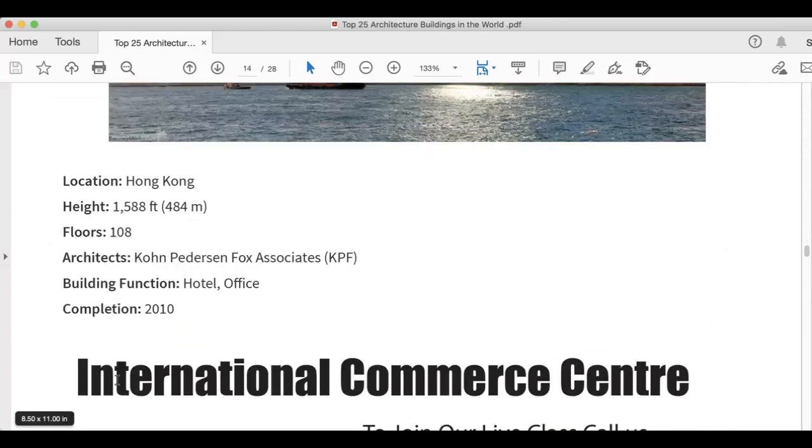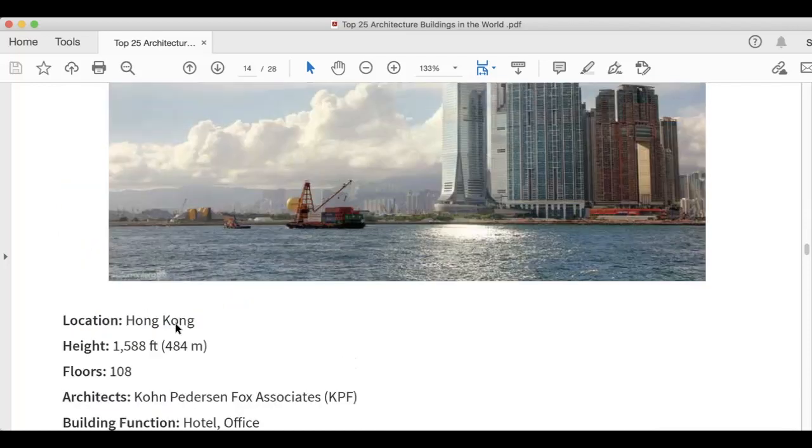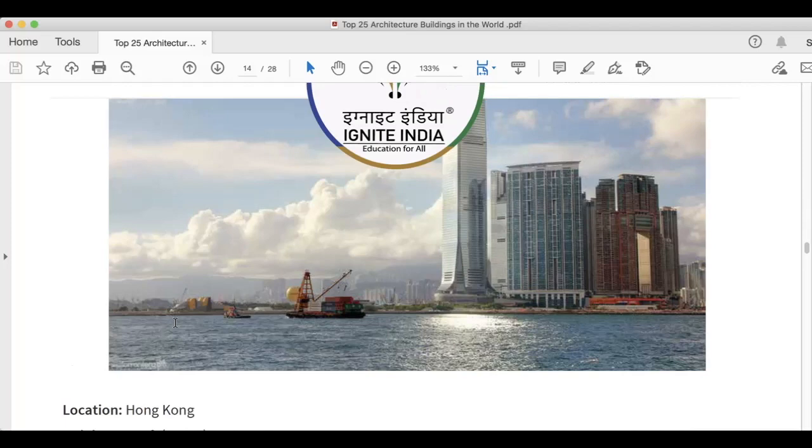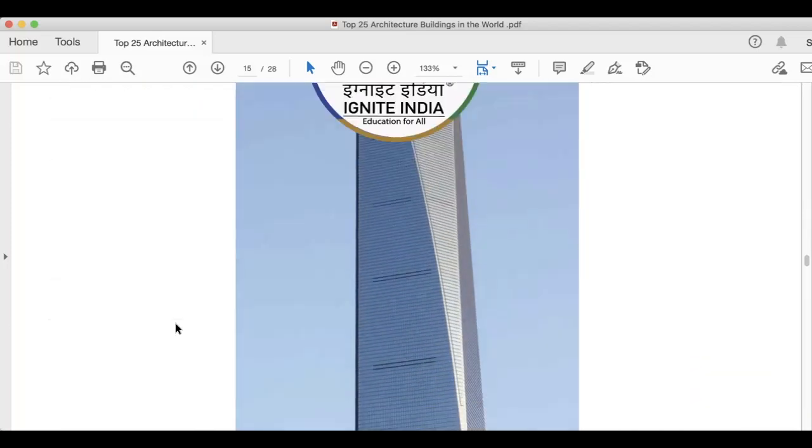This is International Commerce Center, situated in Hong Kong. Height is 1,588 feet. It has 108 floors. Kohn Pedersen Fox Associates is the architect. Building function is hotel and office, and this was completed in 2010. You can see this image and also download the PDF on the Ignite India app.